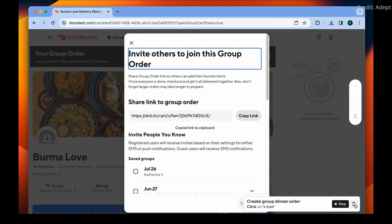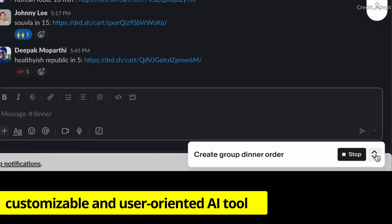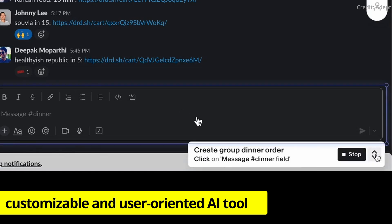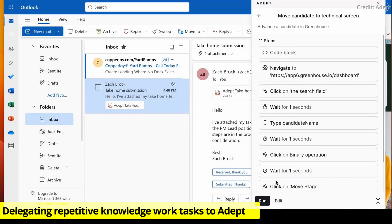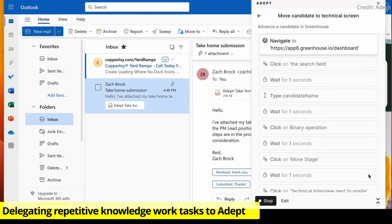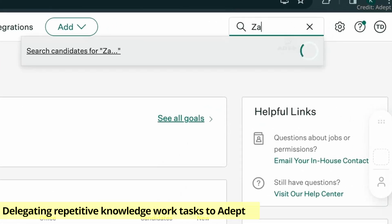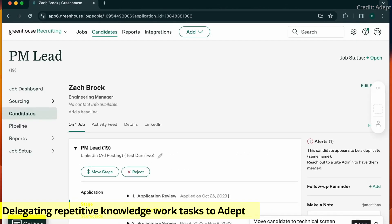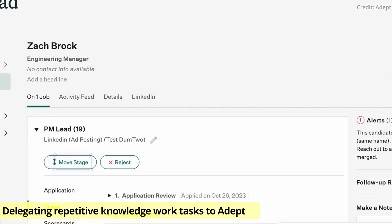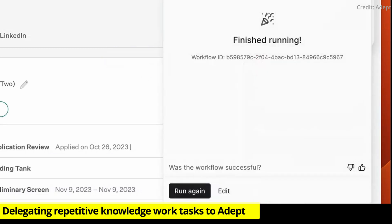The Workflows feature is both customizable and user-oriented, and the AI tool caters to various unique business processes across various industries. This innovative feature can both quickly learn and quickly execute company-specific tasks, offering solutions ranging from simplifying recruitment processes to automating complex operational tasks. ADEPT's Workflows feature is transforming the way businesses handle repetitive and time-consuming activities by bringing efficiency and precision to the forefront.